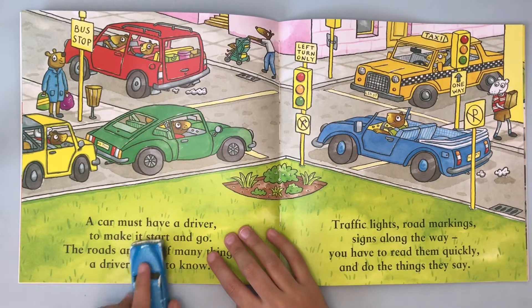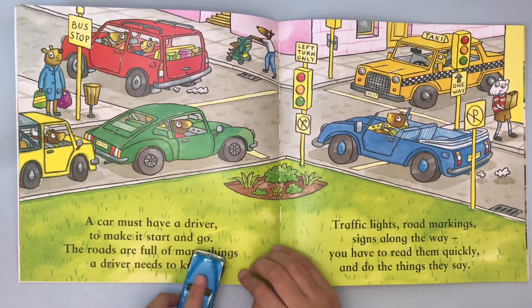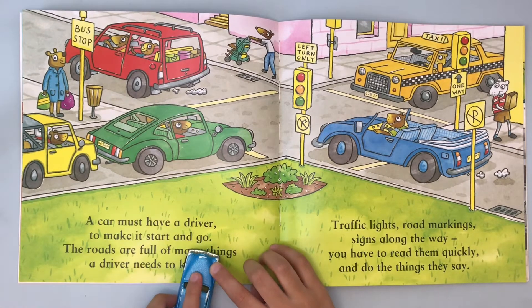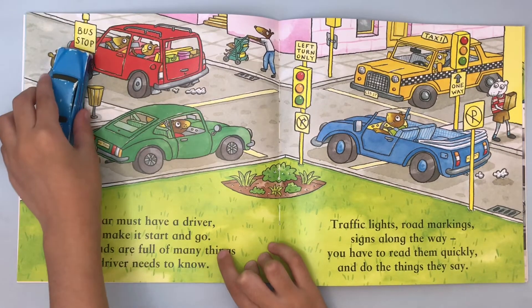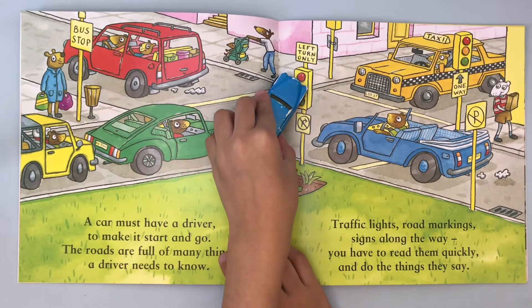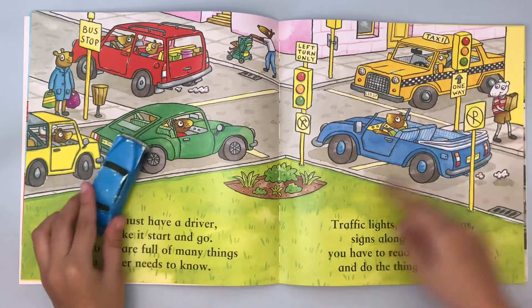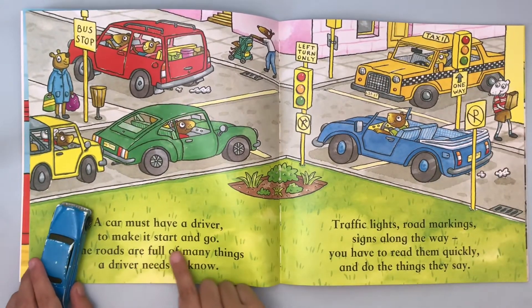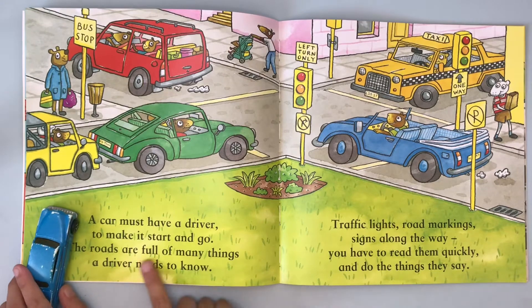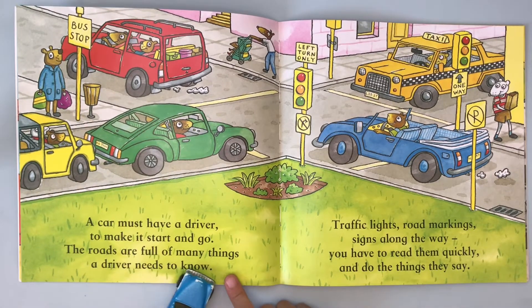A car must have a driver to make it start and go. Look, a bus stop and then there's left turn only. Now I'm going to keep in here for a while. Look, one way to make it start and go. The roads are full of many things a driver needs to know.